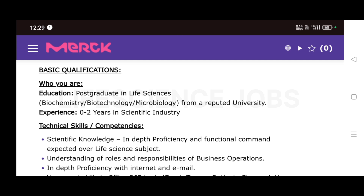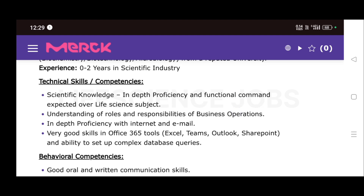You must have in-depth scientific knowledge and functional command over life science subjects. Understanding of roles and responsibilities of business operations is required. In-depth proficiency with internet and email is needed, along with very good skills in Office 365 tools like Excel, Teams, Outlook, and SharePoint.